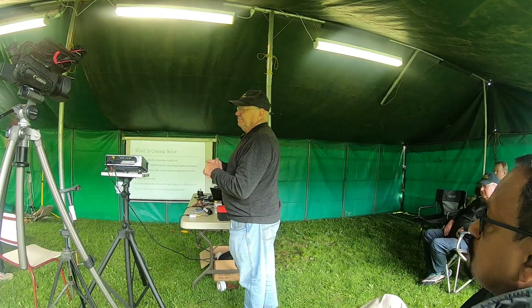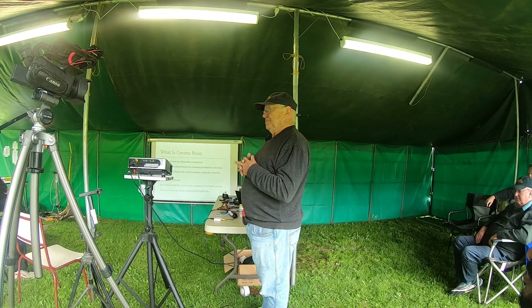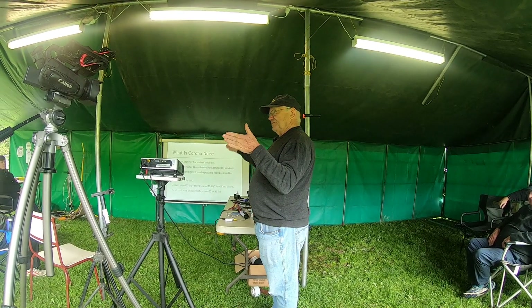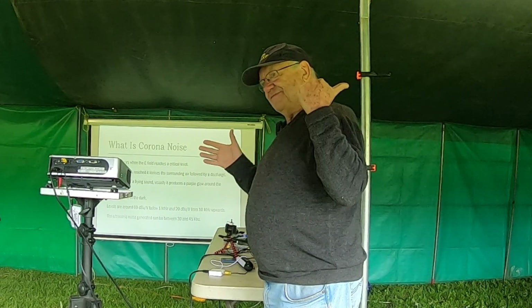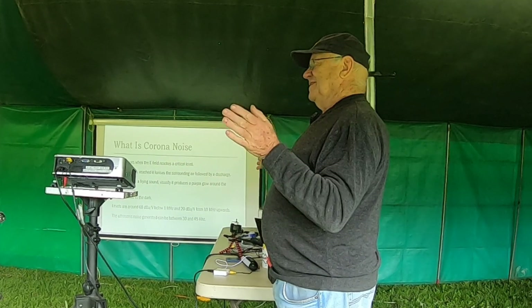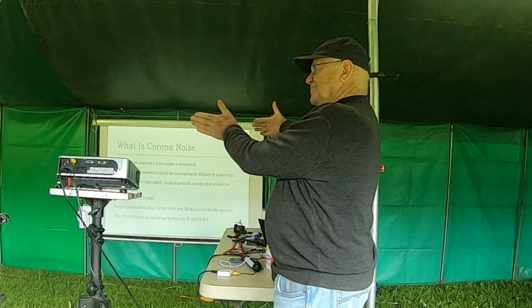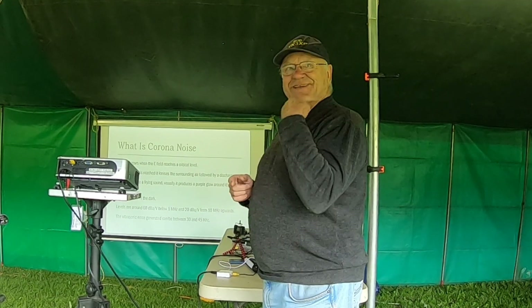What this receiver does is it down-converts from 22 kilohertz to 44 kilohertz. I use an NE555 as the local oscillator into a FET mixer, and that gives me a signal in the audible range, which we'll give you a listen to shortly when Ian fires up his little box out there.